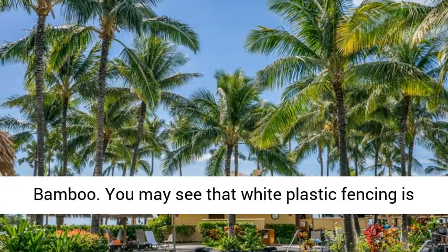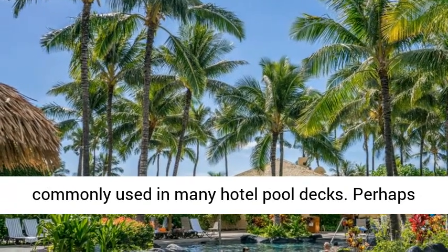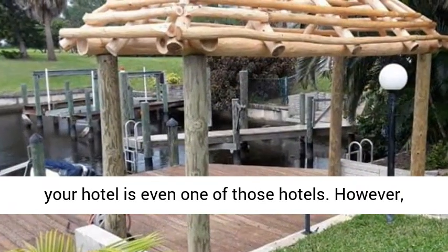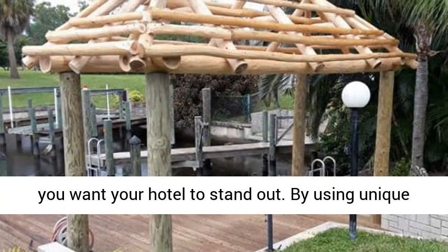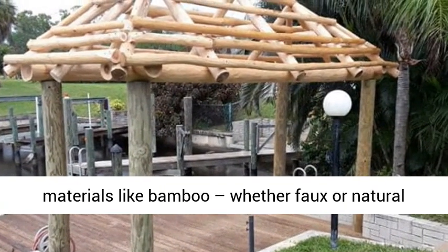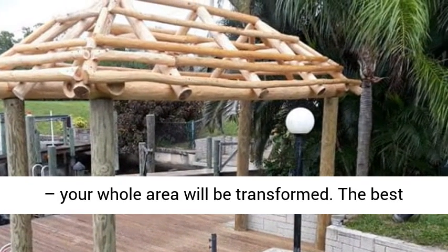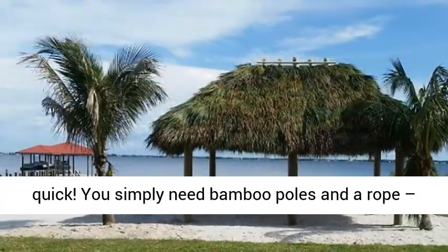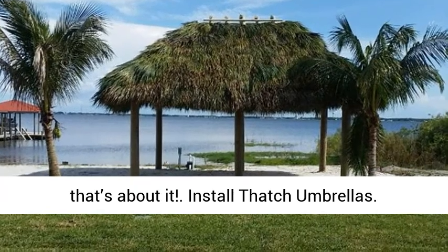Incorporate some bamboo. You may see that white plastic fencing is commonly used in many hotel pool decks — perhaps your hotel is even one of those hotels. However, you want your hotel to stand out. By using unique materials like bamboo, whether faux or natural, your whole area will be transformed. The best part is that the installation is very simple and quick. You simply need bamboo poles and a rope — that's about it.